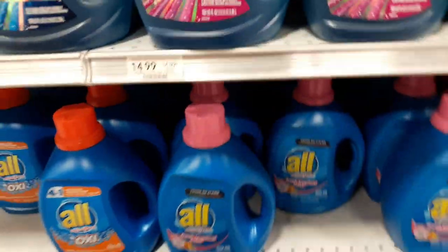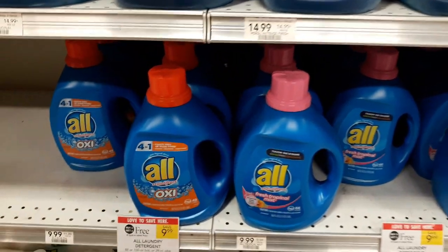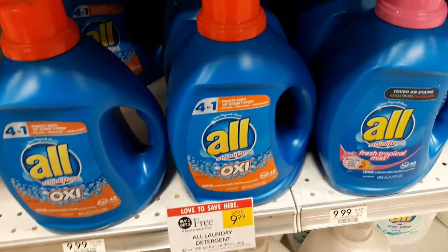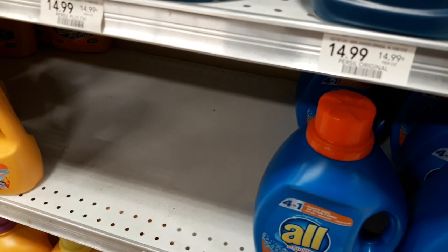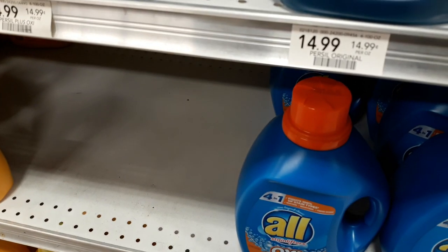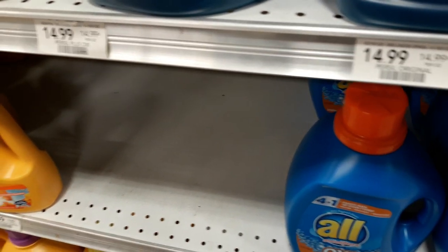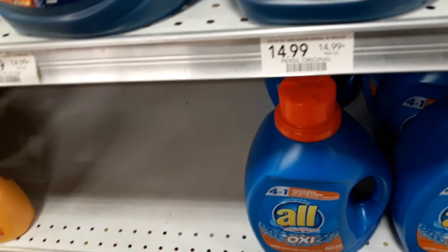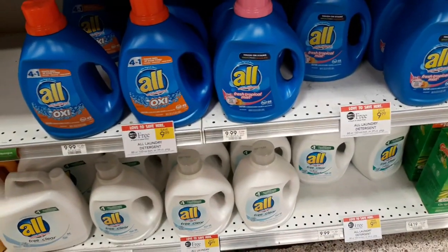All laundry detergent is on sale BOGO at $9.99 — these are the large 100-ounce or 88-ounce bottles. There are $1.50 off one printable coupons, limit one per transaction, but there are two different coupons — one for the blue bottle and one for the white bottle — so you can use one of each in a transaction. That brings you down to just $3.50 for these large bottles, which is a great deal.